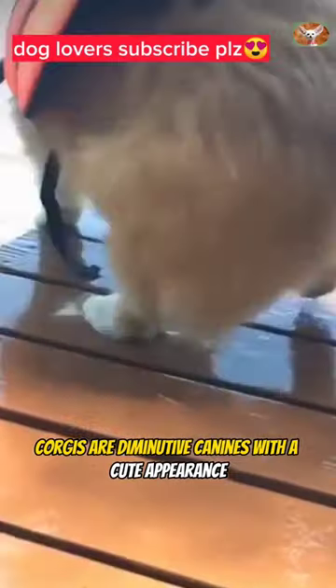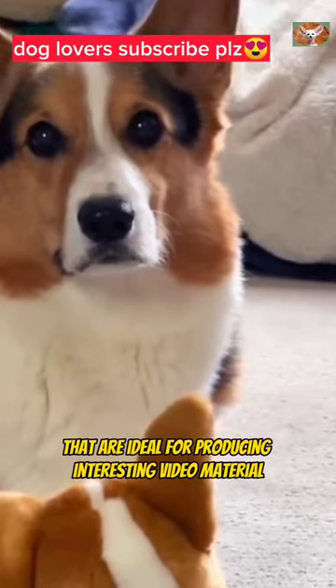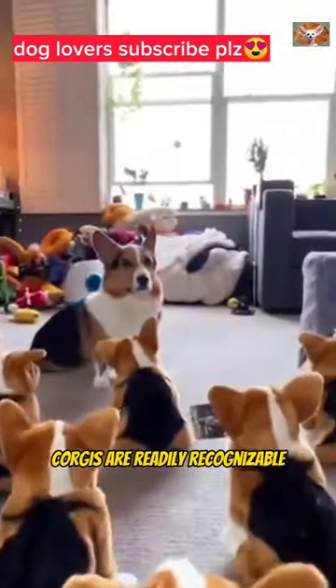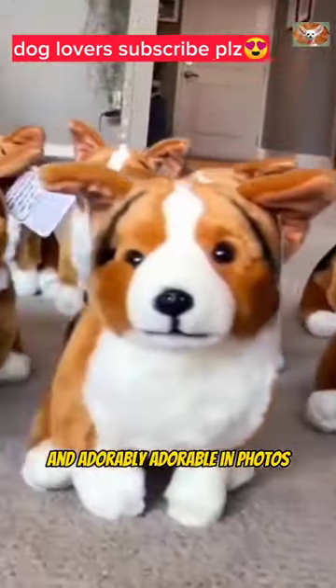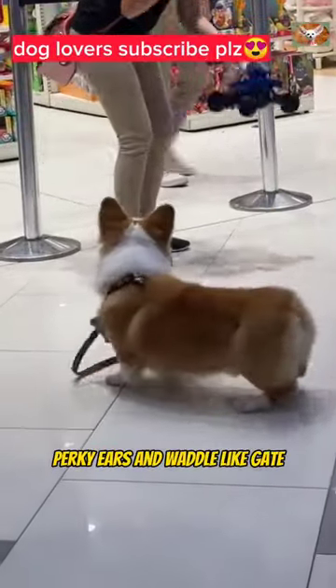Korgas are diminutive canines with a cute appearance and a playful disposition that are ideal for producing interesting video material. Korgas are readily recognizable and adorably adorable in photos thanks to their characteristic body shape, perky ears, and waddle-like gait.